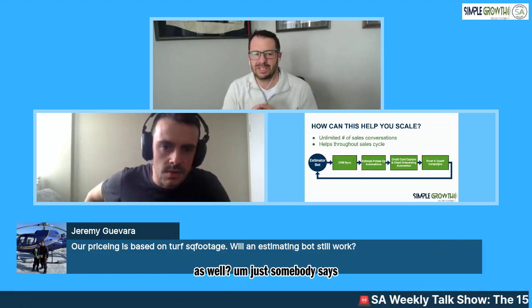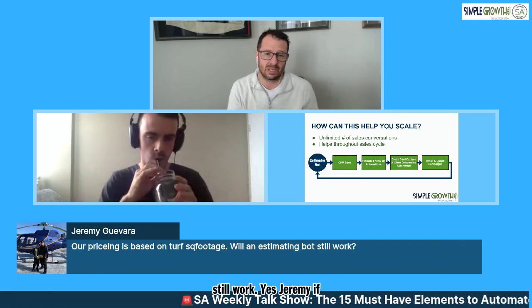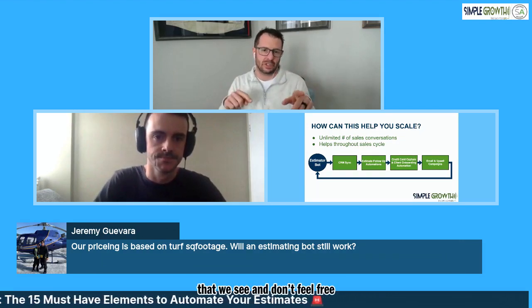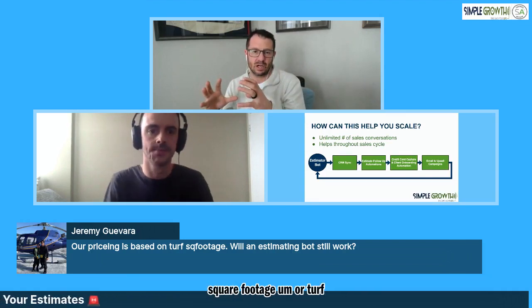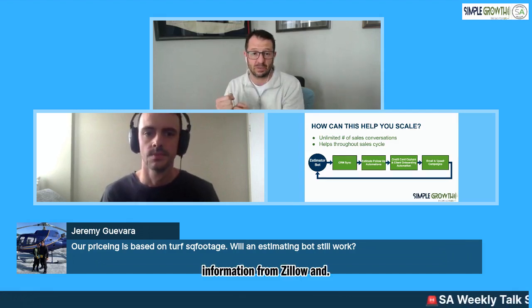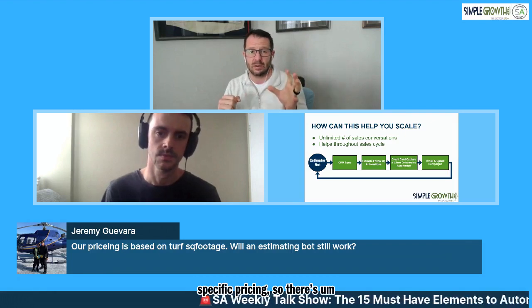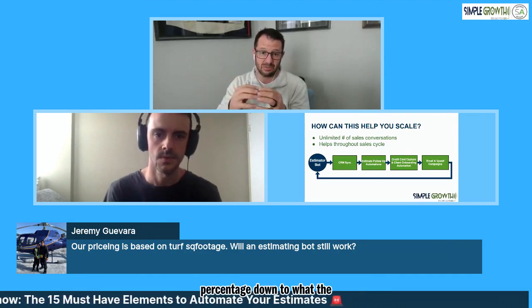We've got a quick question from Jeremy Gover - he says our pricing is based on square footage, will an estimating bot still work? Yes, Jeremy. The bot itself is going to pull information from Zillow and some other platforms for property-specific pricing. There's the ability to convert that as a percentage down to what the turf square footage was. We're happy to send you our cheat sheet on how to convert that down. It is going to be based on turf square footage, and that's what 99% of the people do - that's what I did in my company.